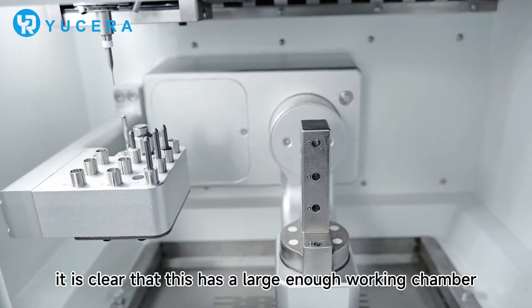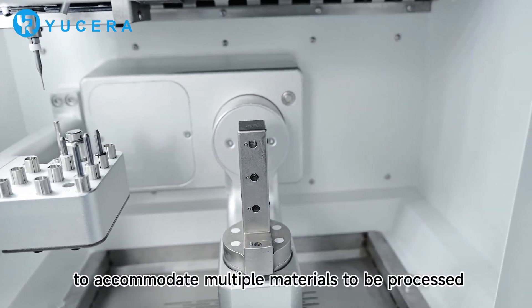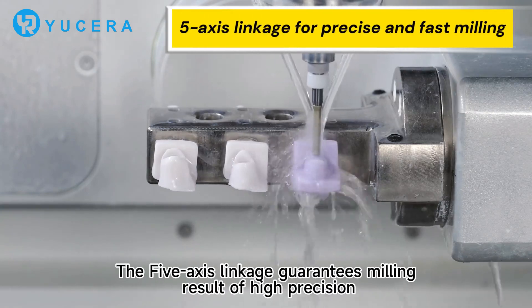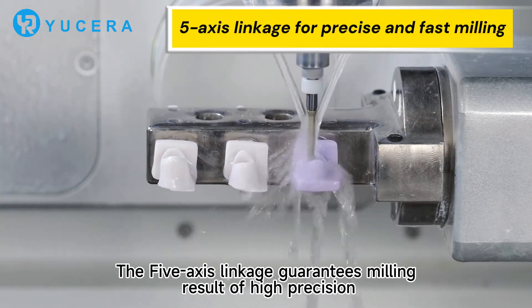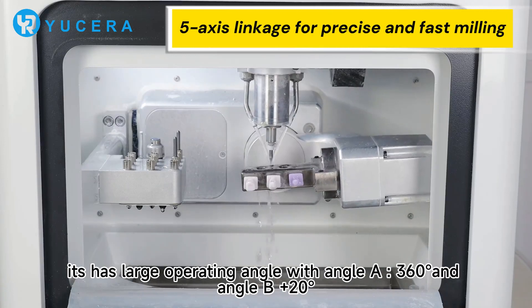The signal light indicates the working status. In addition, it has a large enough working chamber to accommodate multiple materials to be processed. The five-axis linkage guarantees mirroring results of higher precision.